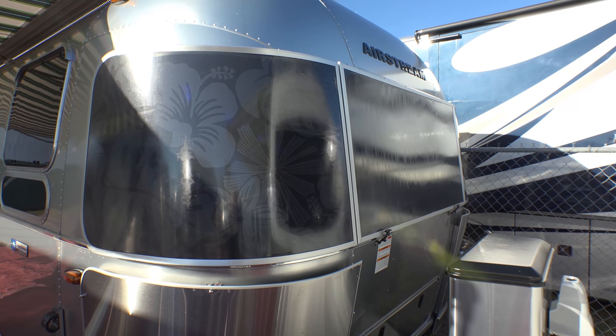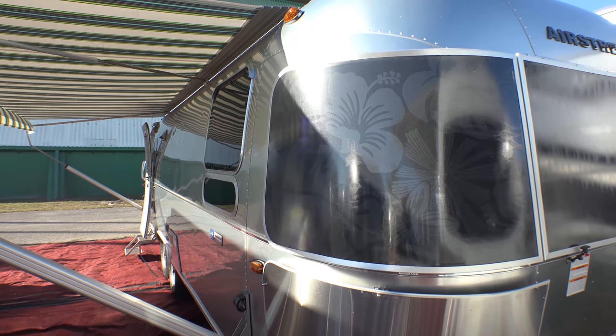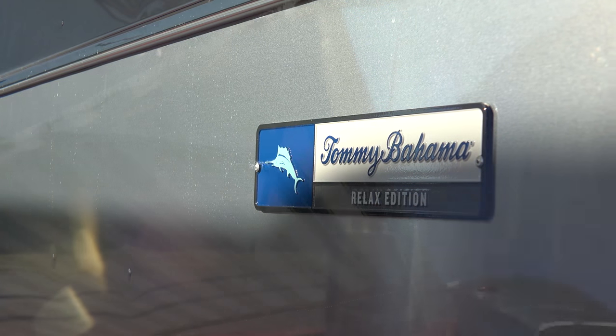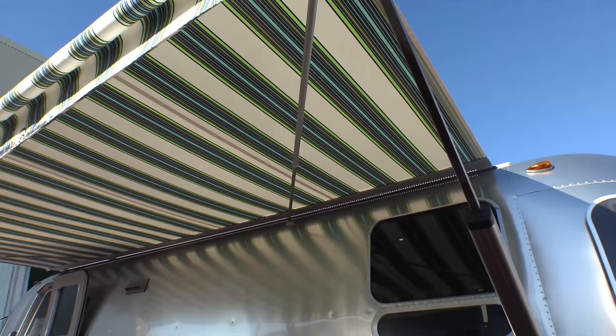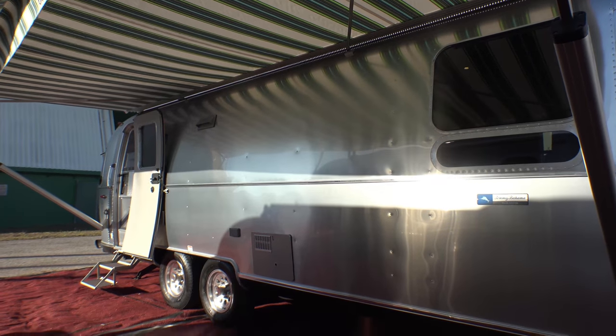Beautiful Hawaiian flowers adorn the custom solar front panoramic window guards on the Tommy Bahama Relax Edition travel trailer. The Zip-D awning with Sunbrella fabric is available in power or manual over top of the island-inspired pattern.